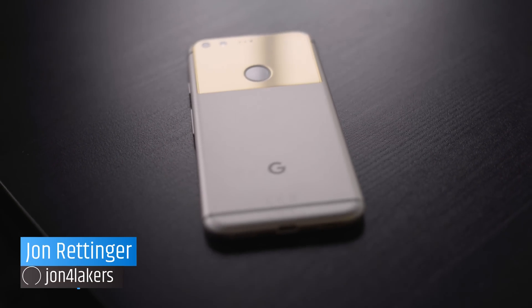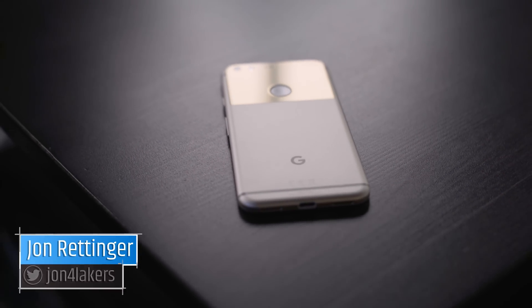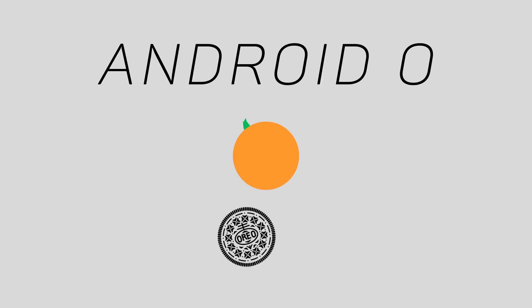If you guys are running Android Marshmallow, you're probably reading articles about phones getting Nougat, and I'm about to make you feel a little bit worse for yourselves — I apologize. But today Google took the wraps off Android O; at least the very first developer preview came out.